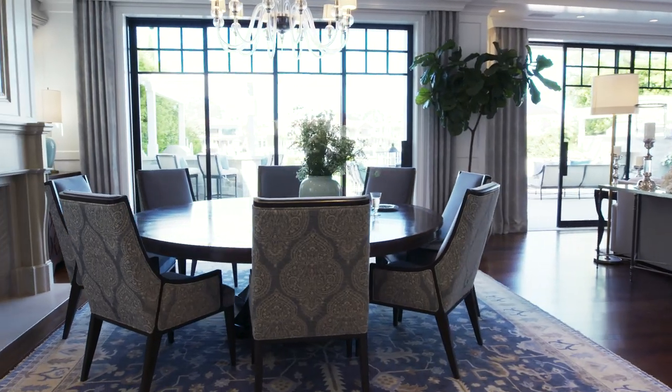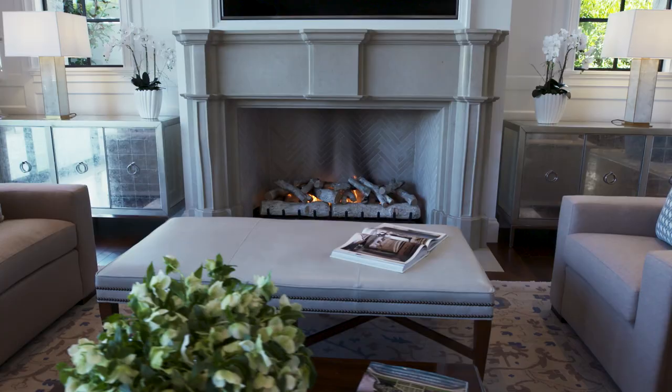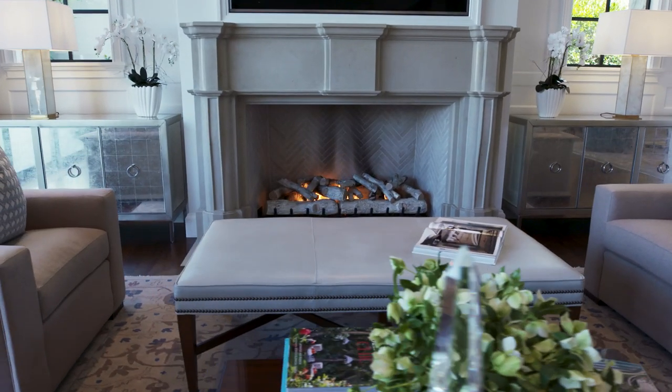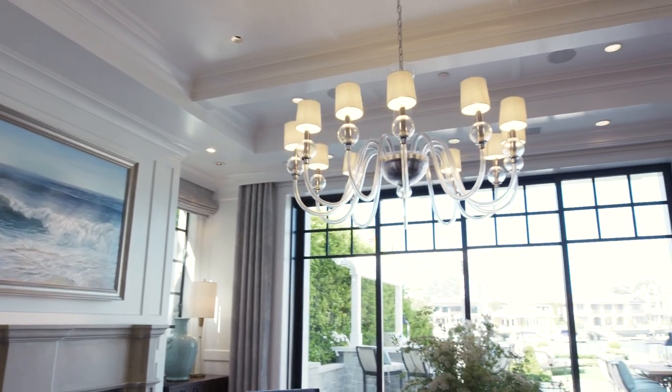Right off the kitchen we have this great dining space with a big round table — perfect for entertaining. We've got the fireplace behind it if it gets chilly. And of course if you prefer a more alfresco dining experience, we're right here on the water.